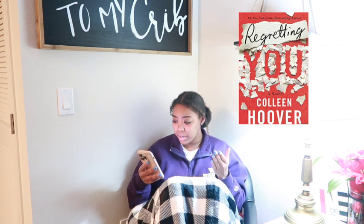Then I read Regretting You by Colleen Hoover. It's a mom-daughter drama — the mom is mad because she didn't get to live her life after getting pregnant too young, and she's super hard on her daughter, who feels like she's paying for her mom's mistakes. There was a part of the book that got really interesting, but the thing you want to happen never actually happens. It's very push and shove. I gave it four stars because it just wasn't that good.